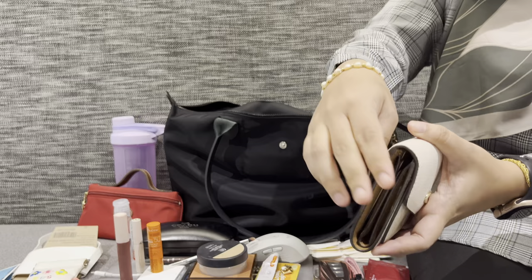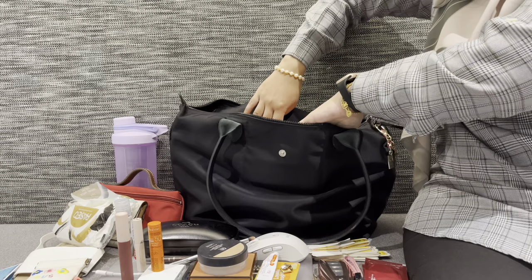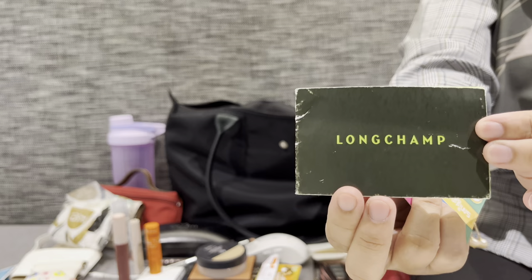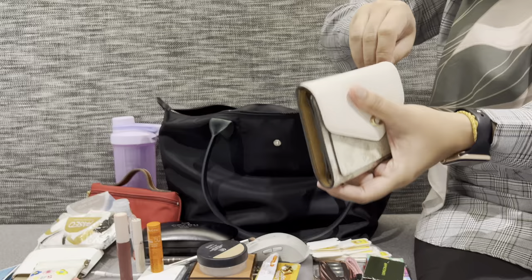I have some coins here — let me put those back in the wallet. I always bring tissue because my nose is sensitive. This is a Smiegel card — after a certain purchase you get some discounts — and this is a Long Champ care card. More coins going back in the wallet.